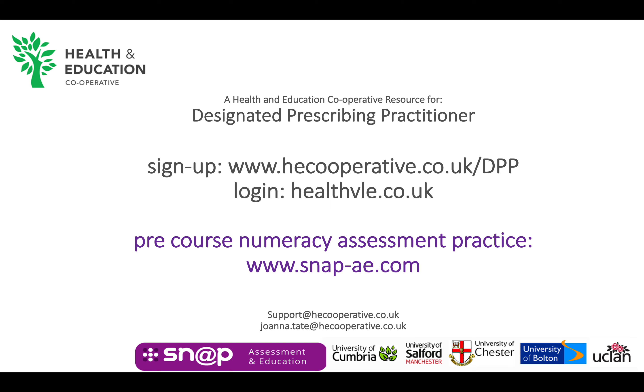You should now have a better understanding of what the resource is and how to access it. Please make a note of these key web pages: hecooperative.co.uk/DPP to gain access if you want to self-register, and hecooperative.co.uk to access the DPP resource once you have registered. Finally, it may be useful to know about the numeracy development and assessment resources tailored to healthcare professions, which sit on our SNAP platform at snap-ae.com.